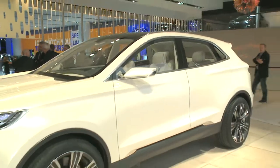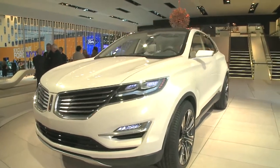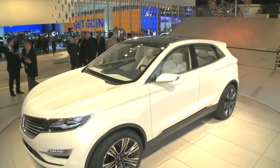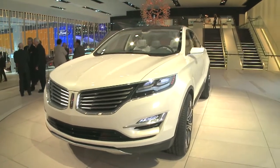Welcome to day two of press days at the North American International Auto Show and I have some never-seen-before vehicles. Does this look like a European luxury crossover? You're almost right — it's actually American made. This is the smallest Lincoln they've ever made. It is the Lincoln MKC, and this Lincoln has that grille that reflects the 1930s — the split grille there.